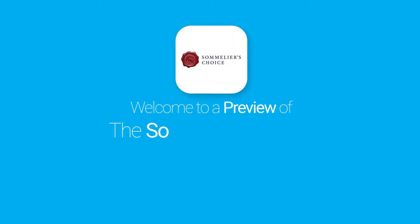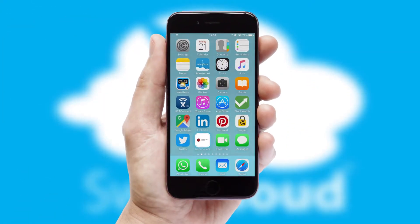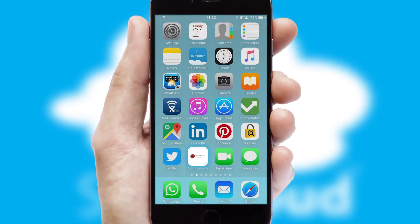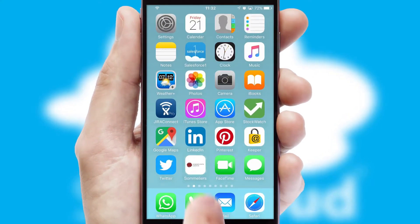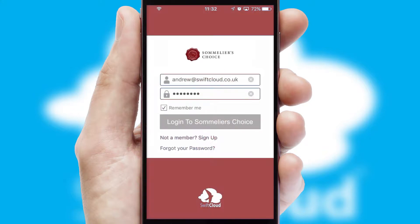Welcome to a preview of the custom mobile ordering app prepared especially for you. This is a branded app for your customers. It comes fully integrated with web ordering and includes a tablet app for your sales team. After clicking on your branded icon, a customized splash screen will appear. This leads to the login screen, which includes your company logo, and you can choose your own color themes throughout the app.